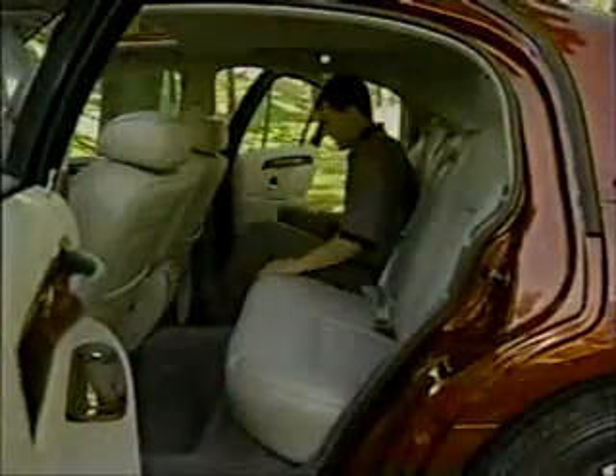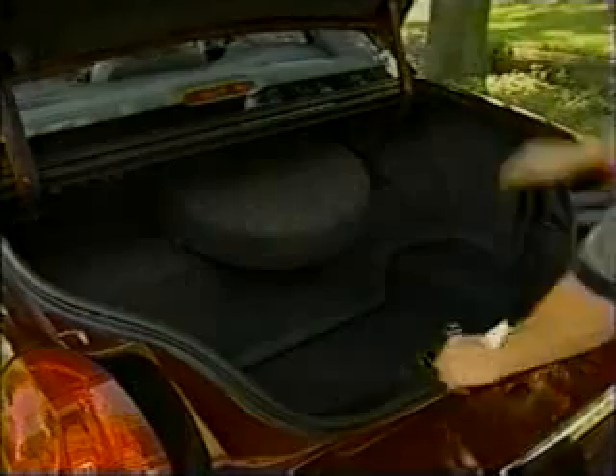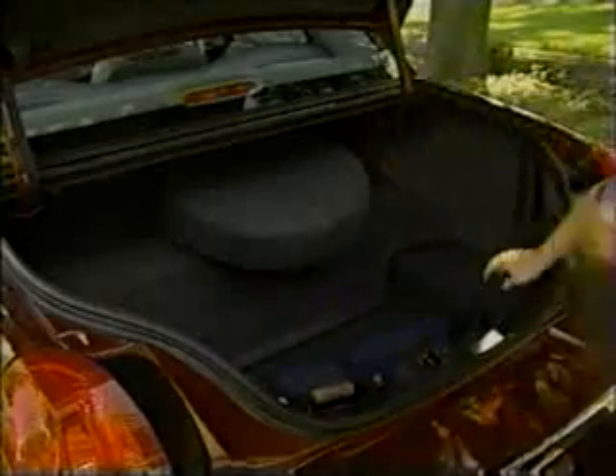That available cell phone also includes a mic on the steering column for hands-on-the-wheel operation. Rear seat passengers continue to revel in the warehouse-like space and plush seating offered by Town Cars of old, but new air ducts improve the environment. Further back is another Lincoln staple — a cavernous trunk measuring 20.6 cubic feet. While smaller than last year, it's still one of the biggest available on any sedan.